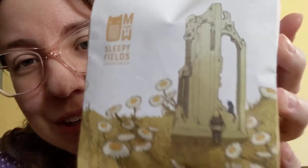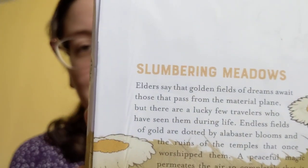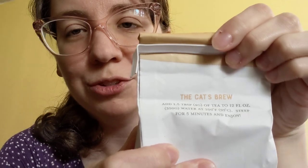The first big bag I got was their chamomile — called Slumbering Meadows — just straight up chamomile, because I love chamomile so much and I've been craving it a lot lately. It's wonderful to unwind and calm at the end of the day. It's a 2.5-ounce bag since chamomile takes up a lot of space. Under the flap it has the cat's brew suggestion for how to brew their teas, and it seals up real nice.